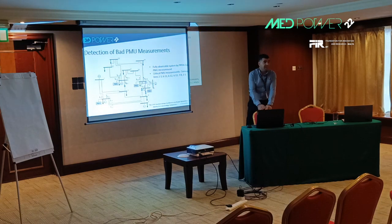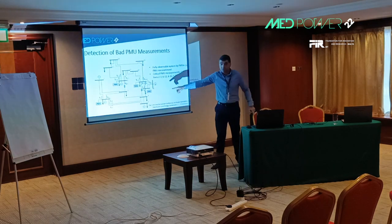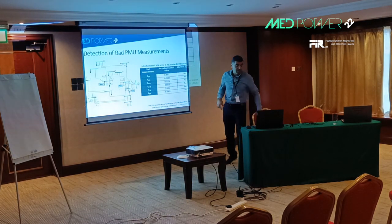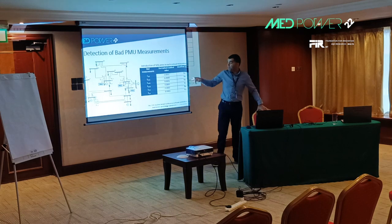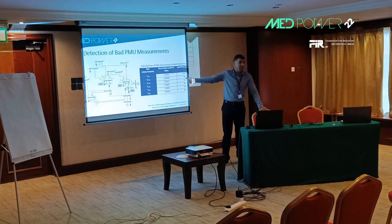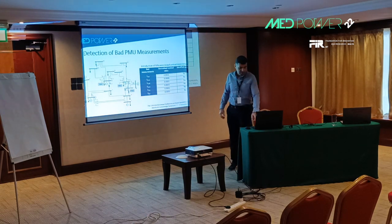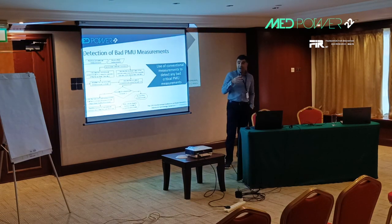To illustrate the problem with critical bad PMU measurements, here we use an IEEE 14-bus system with four PMUs that make the system observable, but with critical measurements on the lines shown. We injected a 50% error into each of these critical measurements — for example, in the current flow from bus 2 to bus 3. As you can see, the largest normalized residual test fails to identify these measurements as erroneous, meaning all these erroneous measurements go undetected.